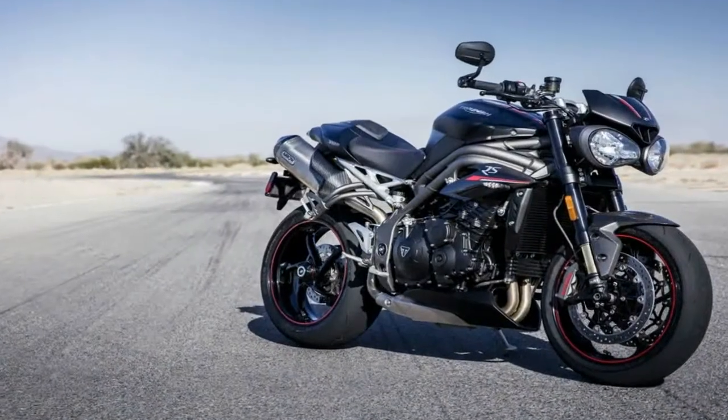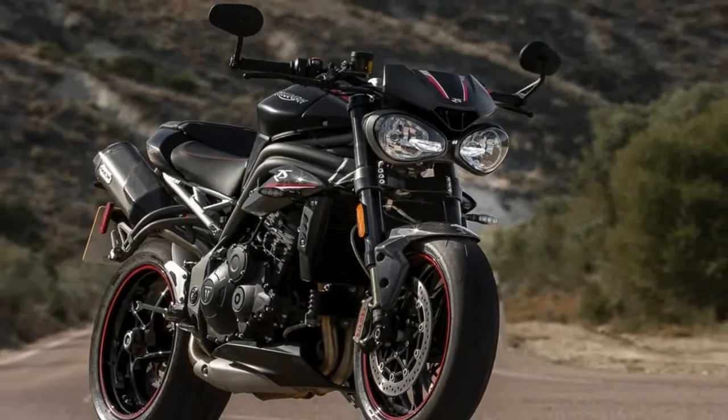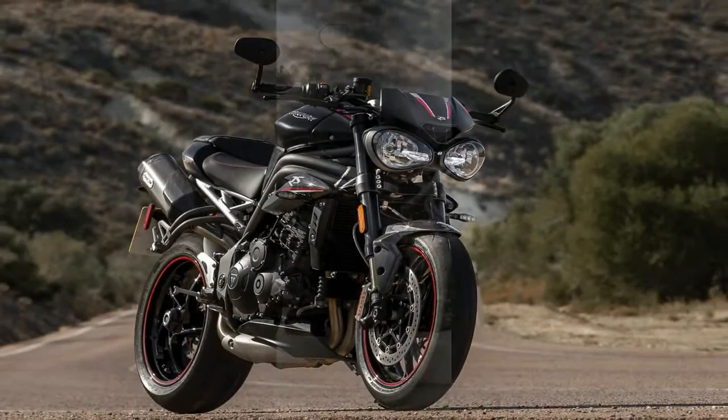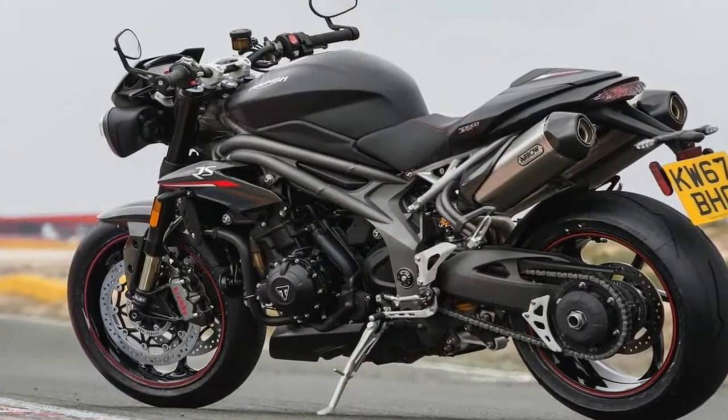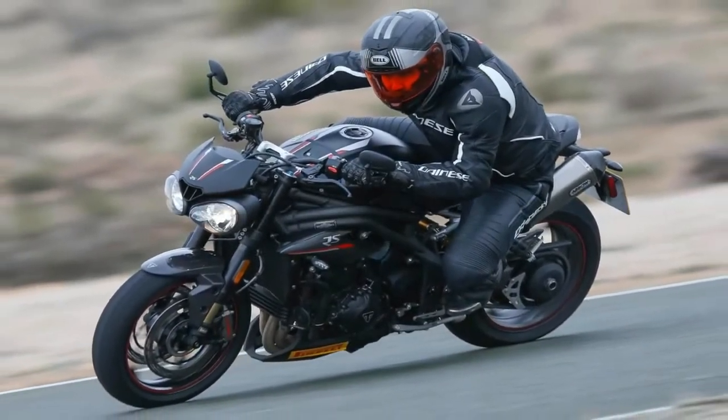As one of the founding fathers of the Street Fighter category, the Triumph Speed Triple has been in constant evolution since 1994. While many of the other brands continue the fight for the Performance Naked Class Championship belt, Triumph aims to continue refining what it feels has been setting the benchmark since the beginning.